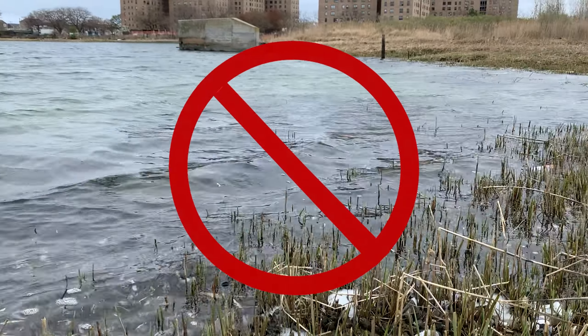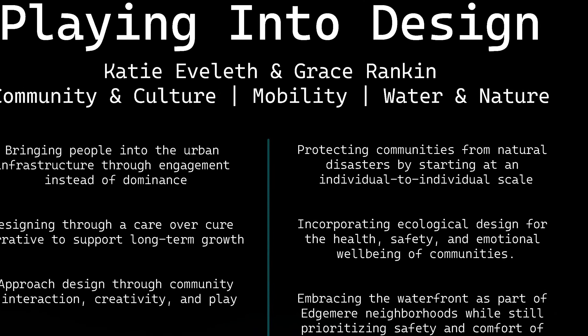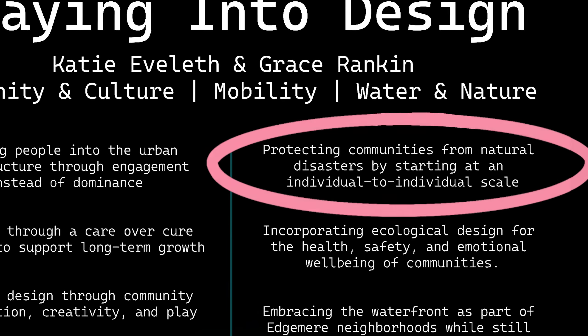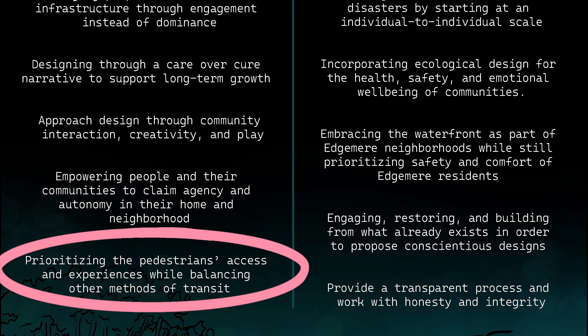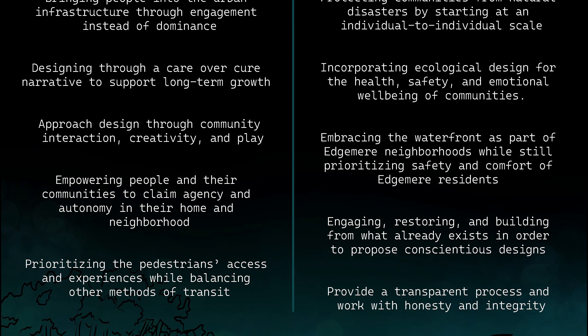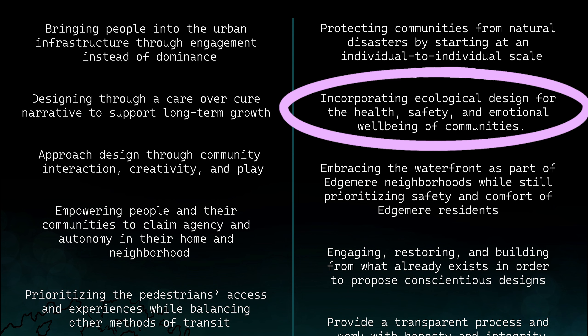So how do we provide protection while still making room for happiness and joy? Instead of employing a top-down approach, we aim to protect communities from natural disasters by starting at an individual-to-individual scale. While the intentions of protection are well-placed, building large-scale infrastructure could have a negative dominating effect. We want to prioritize residents' access and experience while balancing other methods of transit, bringing people back into urban infrastructure through engagement instead of dominance, and incorporating ecological design for the health, safety, and emotional well-being of the community.